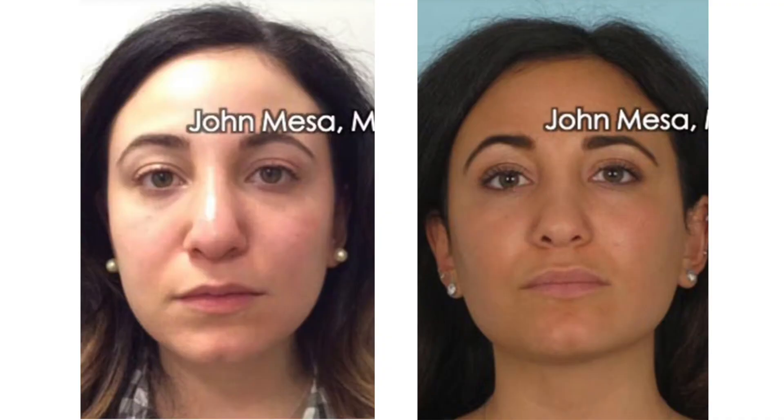Who is a candidate for buccal fat removal, and who is not a candidate? A candidate is anybody that has fullness of the face or chubbiness. A lot of people say that when they smile, they have chubby smiles, or when they look heavier than their normal weight. Those are the ideal candidates.